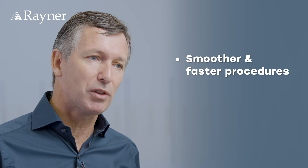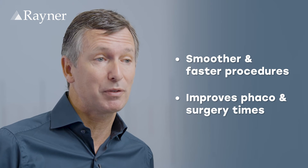The second advantage is for the surgeon. Since we use active infusion, everything is smoother, faster, and all the processes have been well thought of. The efficiency of every step of the procedure is much better than before, and we can improve our FACO times and our surgery times.